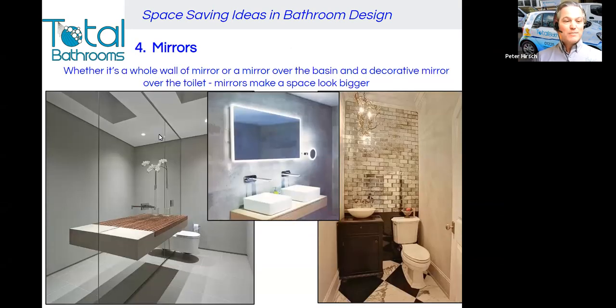Number four, mirrors. This is probably the most important thing because it's the easiest thing you can do — you can even do it in an existing room that you're not redesigning. You can have full wall mirrors, as you can see in the left-hand picture. You can put a mirror over the basin, or have more than one mirror — a mirror over the basin and then one behind or offset, so that gives reflection upon reflection and increases the space, particularly with natural light. You can also use decorative mirrored tiles around the room to create a magnificent wall effect.